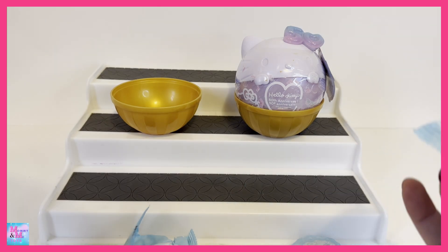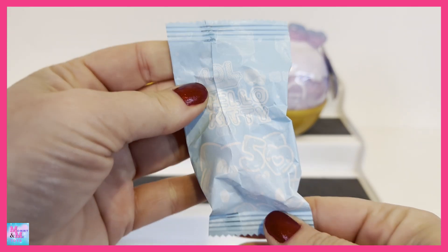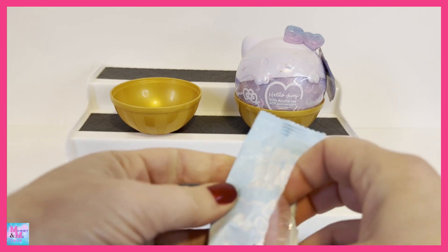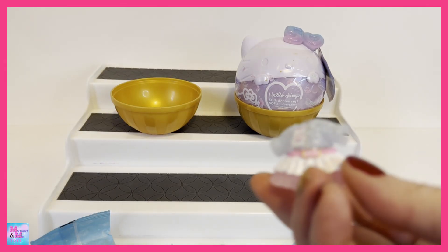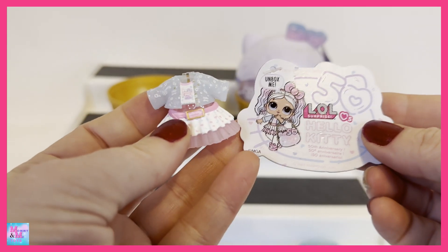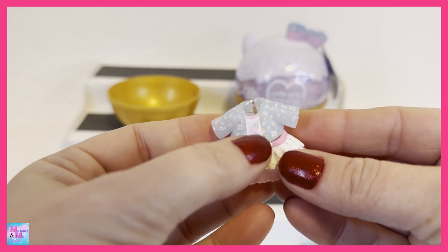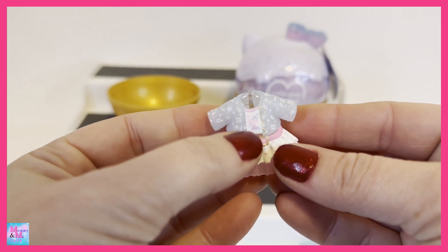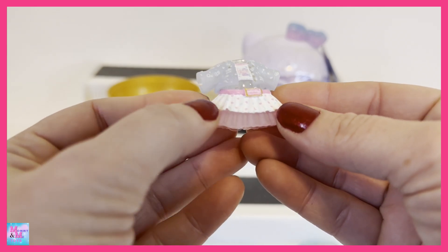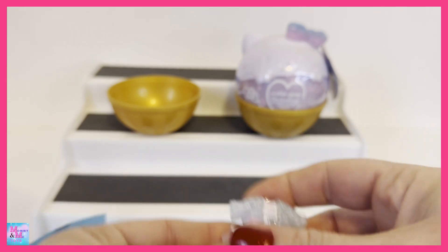We have one, two, three, four, five, six blind bags. The packaging says LOL Hello Kitty and 50 on it. So far the theory is right — that is the doll we got. It's very small and hard to see but oh my gosh, look at the outfit — this little skirt is everything.